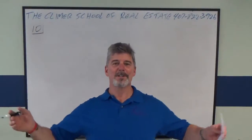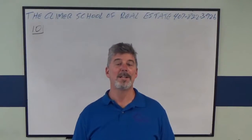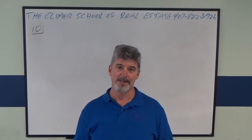Hey, this is Andy Brown. I'm the head instructor at the Conor School of Real Estate in Orlando, Florida, and we are the best real estate school in the entire state of Florida. You ought to come visit us.